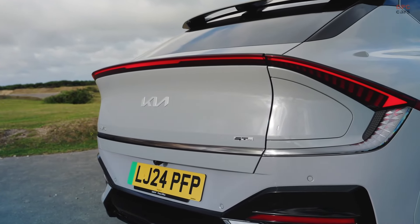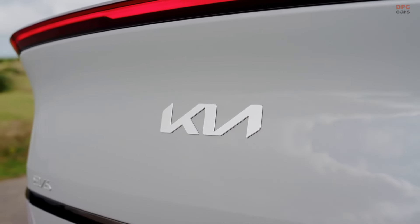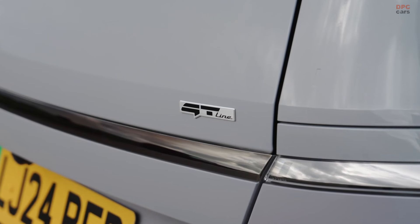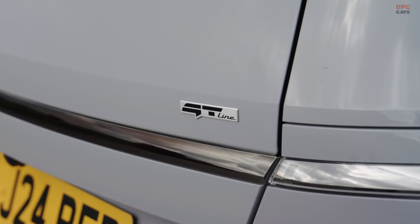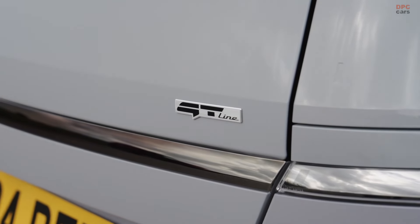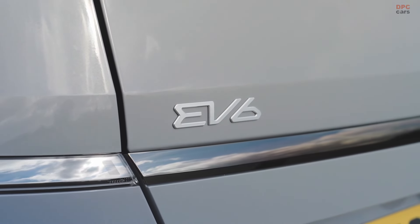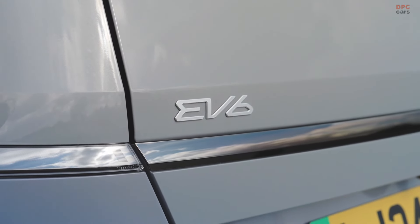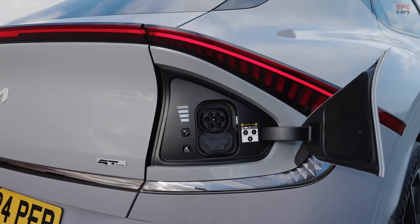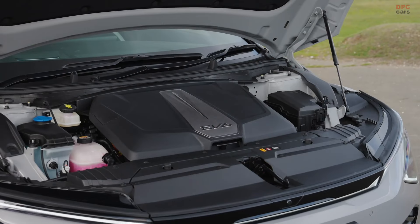Moving up the range, the EV6 GT Line is available starting at £48,575. This variant not only adds a sportier design, but also maintains the same range of up to 361 miles in its rear-wheel drive configuration. For those who desire more power and all-weather capability, the GT Line can be equipped with a dual-motor all-wheel drive setup, which increases total power output to 320 brake horsepower and 605 newton meters of torque. Despite the performance boost, the all-wheel drive version still offers an impressive range of up to 339 miles on a single charge.